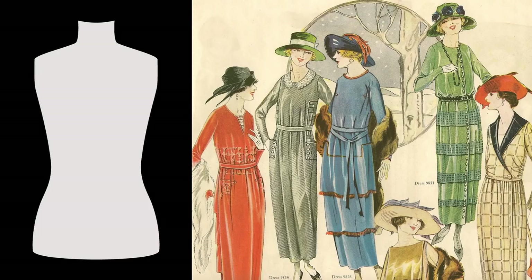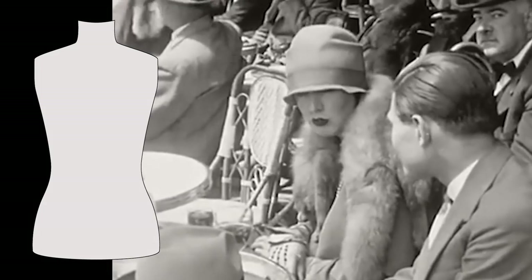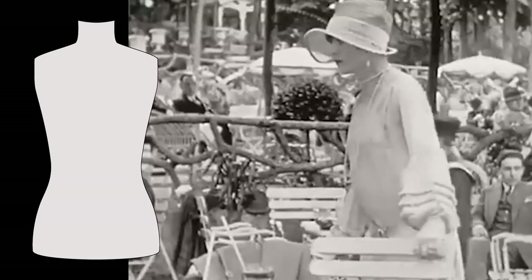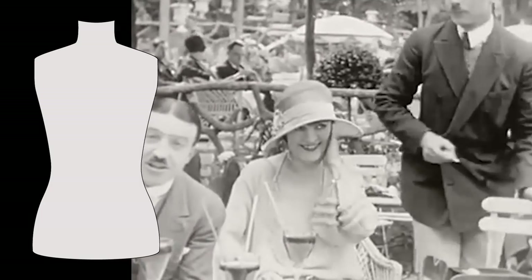In the 1920s, women reject corsets as well as the clothing rules of the previous century altogether. The ideal silhouette is now long and lean, almost boyish. Women bind their breasts tight to flatten them out and wear boxy dresses that hide their feminine waists. Women can party, live alone, show their legs, and wear outrageous makeup and shiny outfits.